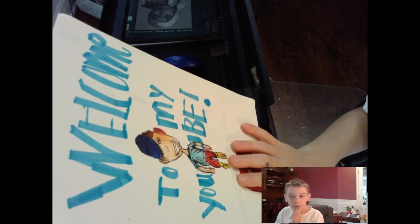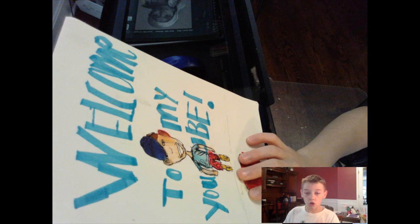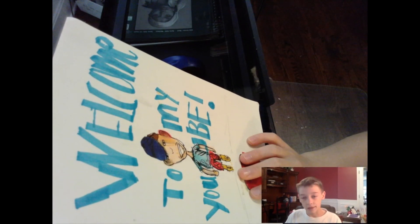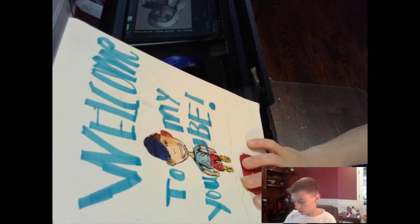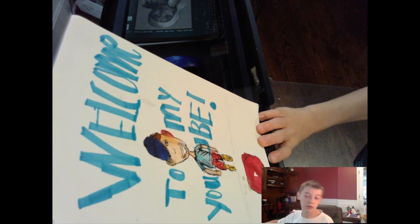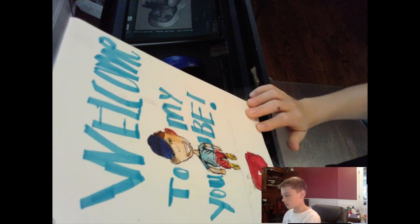My marker art video has just burst up in views, and my Joker drawing has gotten better. All my new videos are doing well on views, so I just really wanted to thank you guys. Anyway, this is my first ever video — welcome to my YouTube.